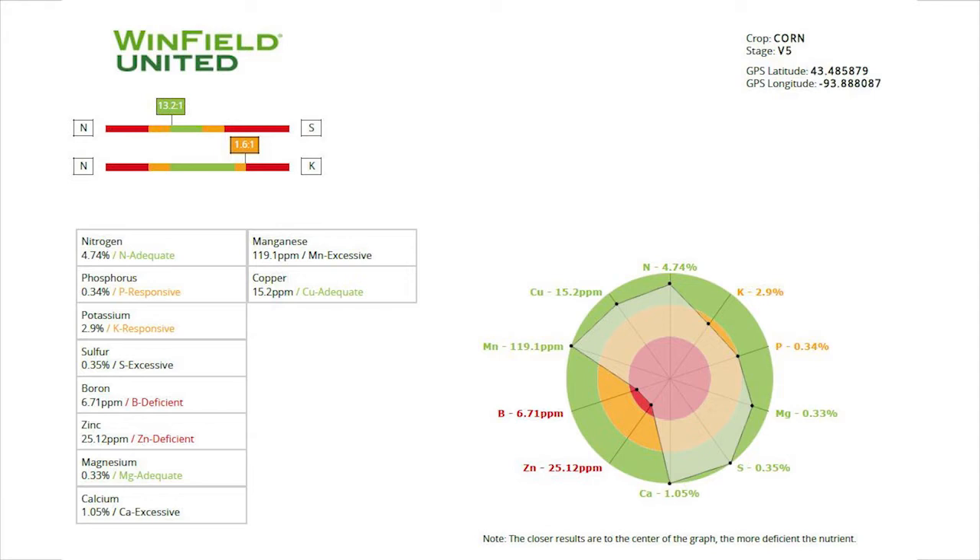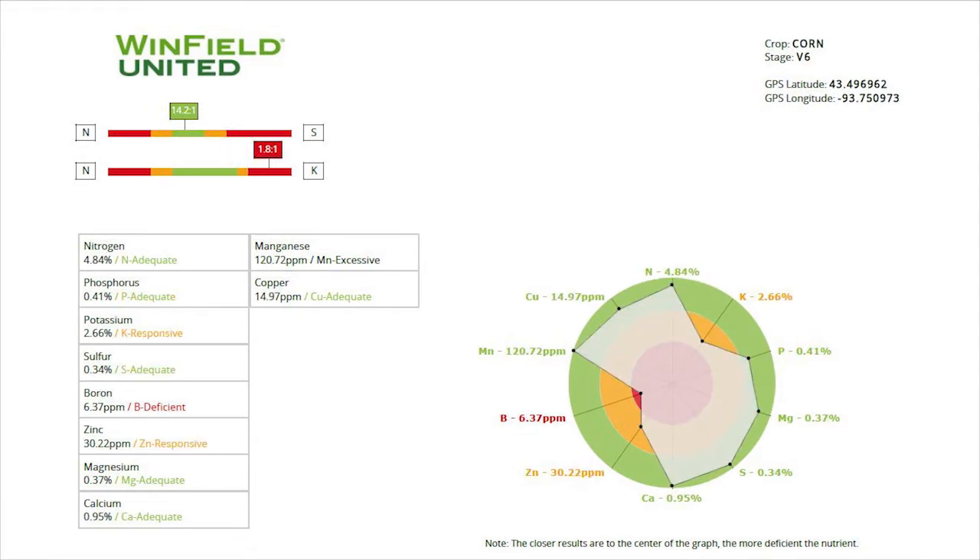Recently, here at Ausmus Farm Supply, we have been taking some tissue samples in local fields around the rake area and we've been starting to see some zinc and boron deficiencies in a lot of these plants. Here are some charts showing that they are starting to show shortages of zinc and boron.